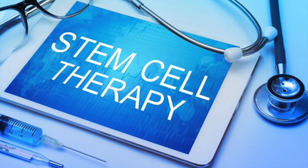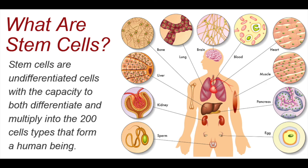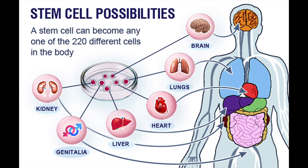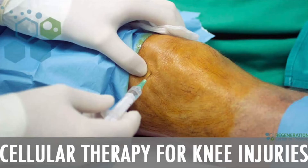Stem cell therapy is the process through which stem cells are collected from the body's bone or fat tissue and injected as a form of treatment. Stem cells can be defined as the undifferentiated cells in the body, which can develop into specialized cells and multiply. The stem cell has the potential to become diverse types of body cells. This characteristic allows regeneration and self-renewal of bones and tissues. This procedure is highly beneficial for promoting healing of numerous conditions and injuries, such as osteoarthritis and tendinosis.